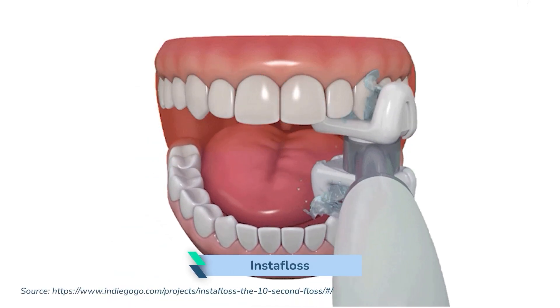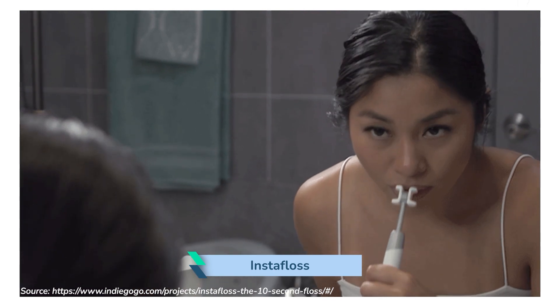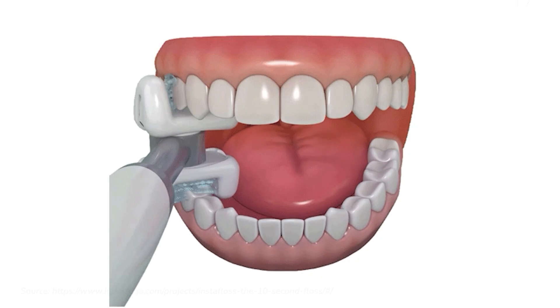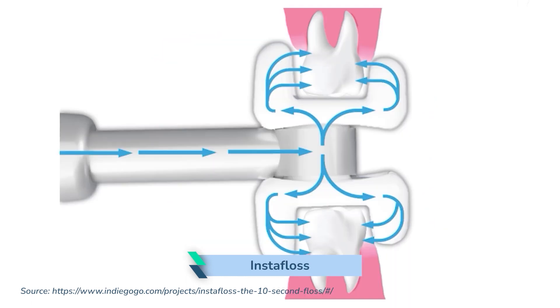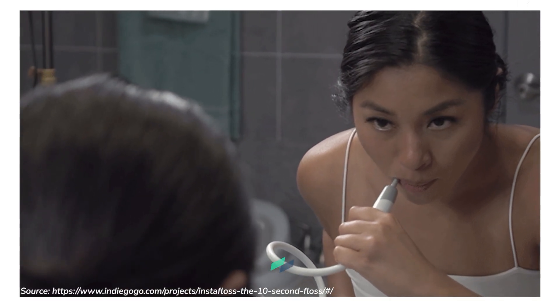Instafloss have begun shipping. The first batch, which I was not a part of, has exhibited some issues in a number of units. Kudos to the Instafloss team — they've reached out to backers offering a number of solutions and confirming how each individual backer would like to proceed. I've opted to get mine as soon as possible. I know the next shipments have left the factory, so it really should be any day now.